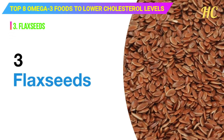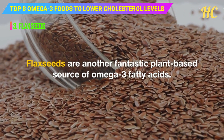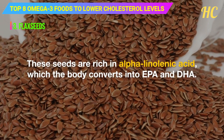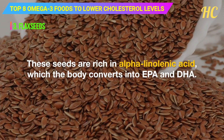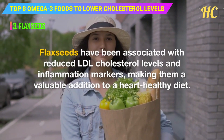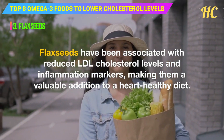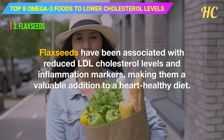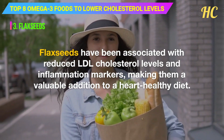3. Flax seeds. Flax seeds are another fantastic plant-based source of omega-3 fatty acids. These seeds are rich in alpha-linolenic acid (ALA), which the body converts into EPA and DHA. Flax seeds have been associated with reduced LDL cholesterol levels and inflammation markers, making them a valuable addition to a heart-healthy diet.